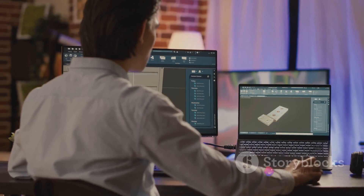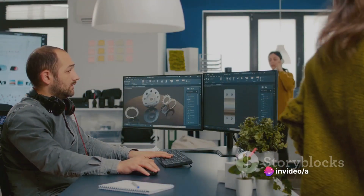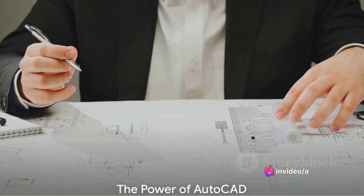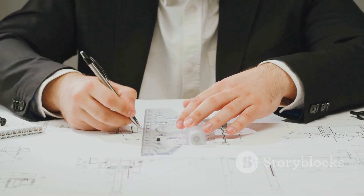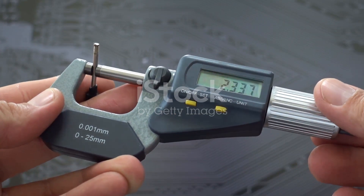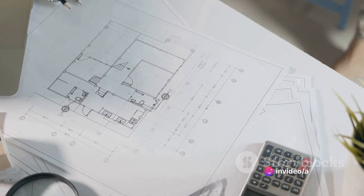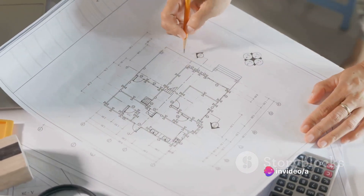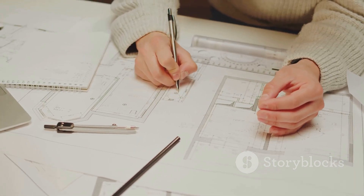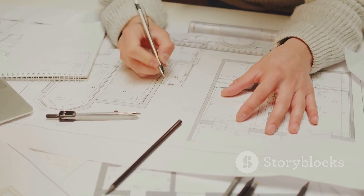Over the years, AutoCAD has evolved, becoming an essential tool for architects, engineers and designers alike. What makes AutoCAD so special is the trifecta of precision, flexibility and three-dimensional modelling. With pinpoint accuracy, architects can draft detailed blueprints down to the millimetre. The platform's flexibility allows for swift modifications without compromising the integrity of the design.